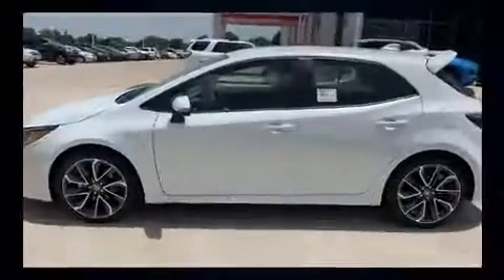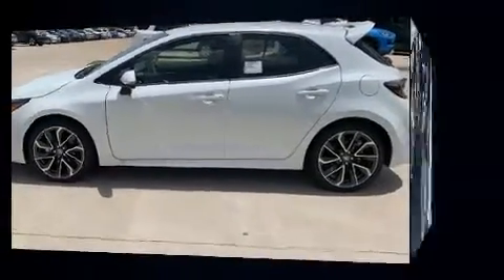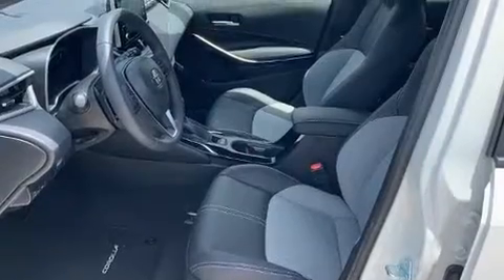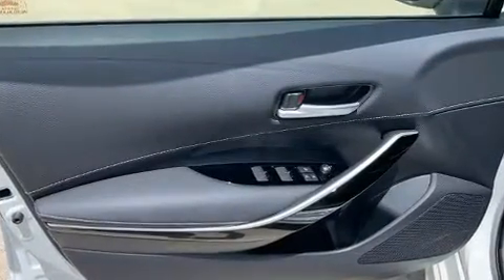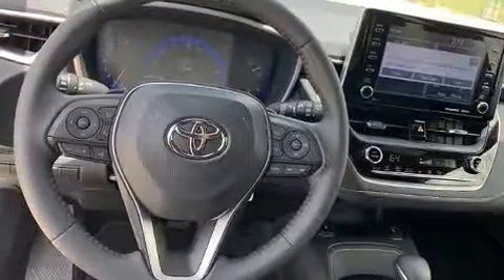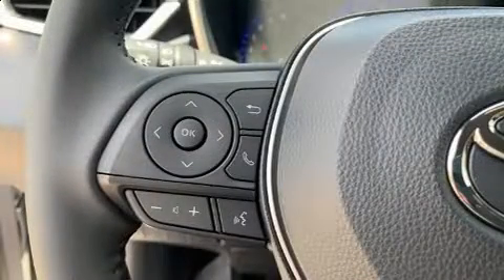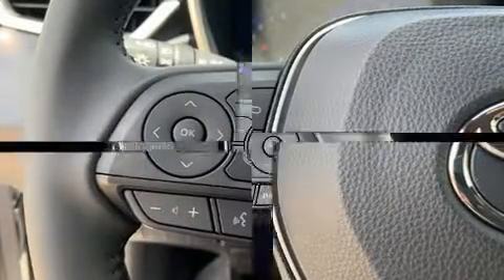Toyota also prioritized safety and security by including dual front impact airbags, head curtain airbags, traction control, brake assist, anti-whiplash front head restraints, a security system, an emergency communication system, and four-wheel disc brakes with ABS.